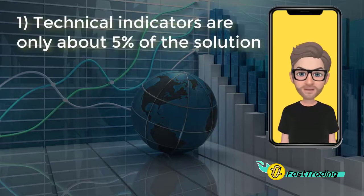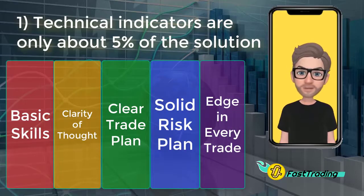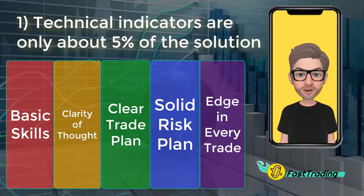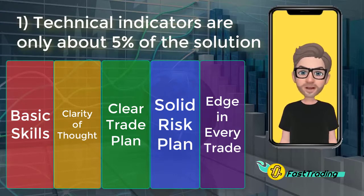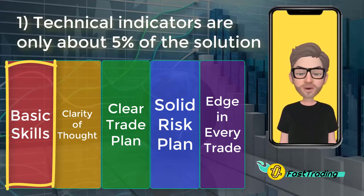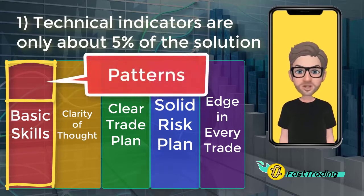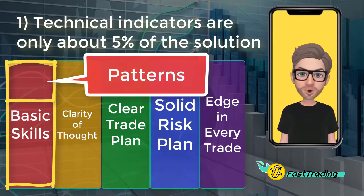The first idea: being great at technical indicators only gets you about 5% of the way there. There are other critical components to profitable trading. It's not just about timing. Of our five characteristics of profitable traders, patterns fall into the category of basic skills — just one out of five components, and patterns are just one part of basic skills. So many people get really good at patterns but don't know why they're still not getting results.